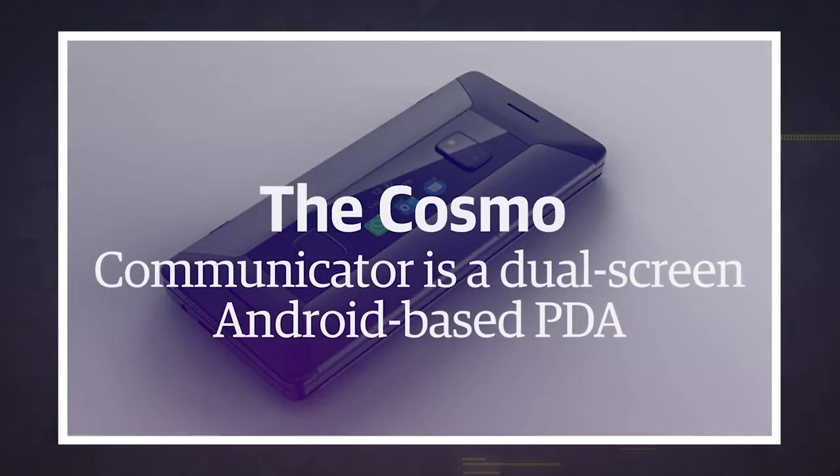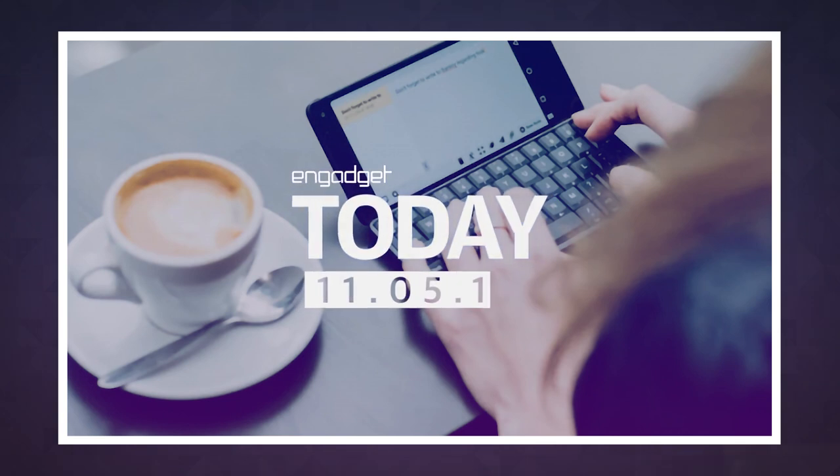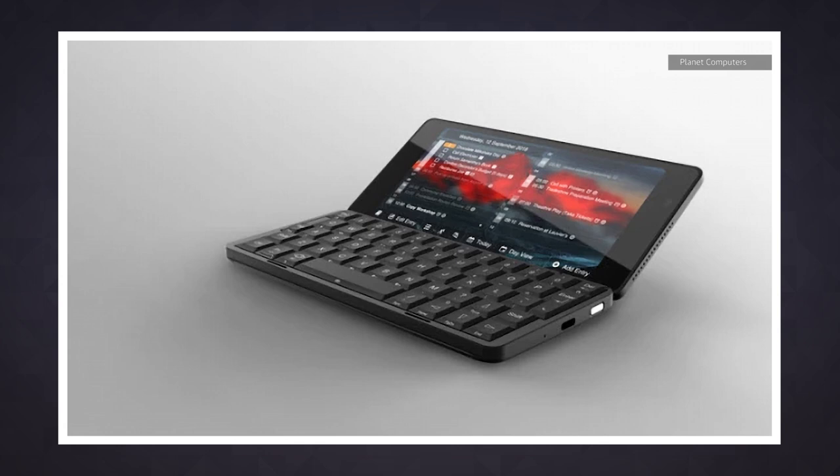Lovers of retro technology, Planet Computers may be here to steal your heart once again. Almost a year after first revealing the Gemini, an Android-based PDA with luscious physical keys, the company is back with the Cosmo Communicator.